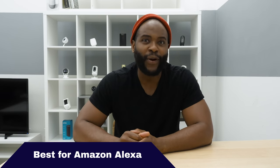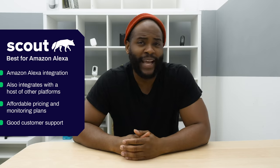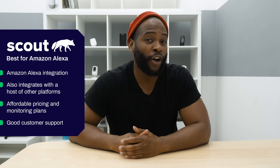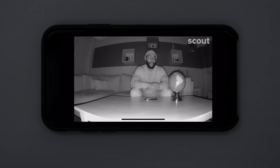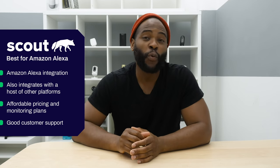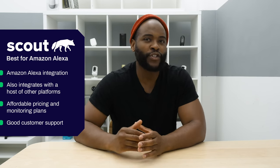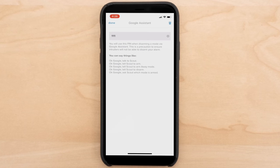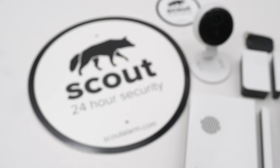The next category in our best home security systems of 2019 is best home security system for Amazon Alexa. Scout Alarm seems like it was built with Amazon Alexa in mind — whereas with a lot of home security systems Alexa feels like an afterthought, it's at the heart of the Scout Alarm system. When you're looking at the Venn diagram of affordability, flexibility, and Amazon Alexa, you'll find Scout Alarm. It's very affordable, with professional monitoring available for as low as $20 a month. It also has a host of other smart platform integrations alongside Amazon Alexa. We're going with Scout home security.